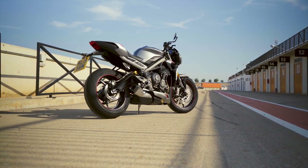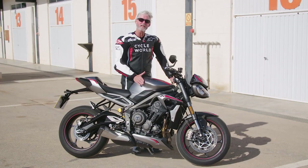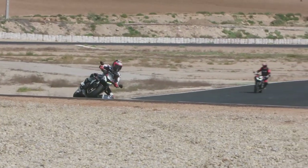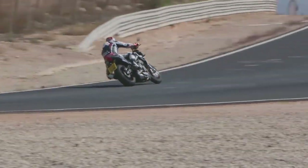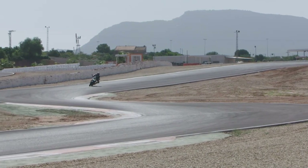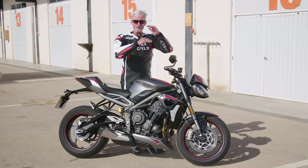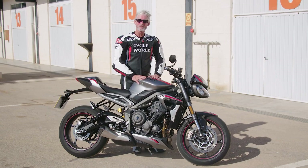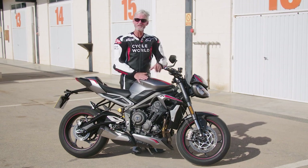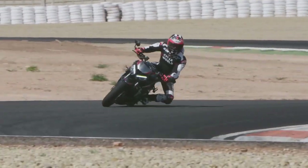They've actually increased the mid-range power. They were pretty happy with this being a naked street bike — it makes about 123 horsepower. Their goal was to keep that peak horsepower output but improve the mid-range delivery. They've achieved that — upwards of almost 10% increase at 8,000 RPM. Over the course of the mid-range it's not plus 10% all the way through, but at the biggest discrepancy compared to last year's bike, it's an honest 10% improvement.